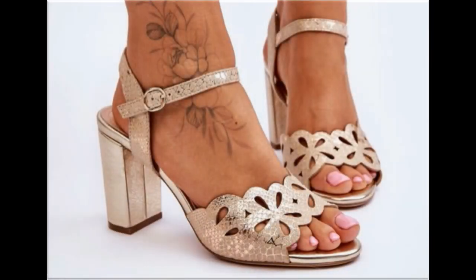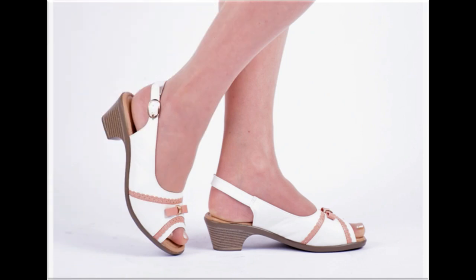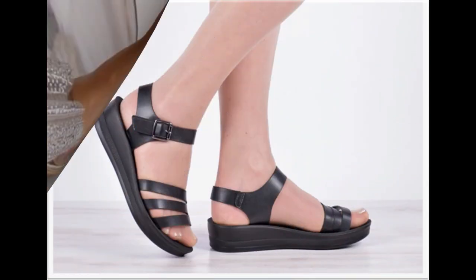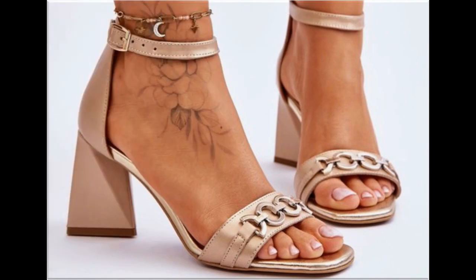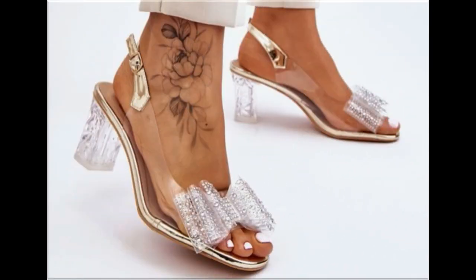Assalamu alaikum everyone, welcome back to my channel. Today in this video I am sharing beautiful, stunning, updated brand new designs of footwear — beautiful styles and latest collection. These all designs are introduced at this time, very soft and comfortable, and the colors are outstanding. It is a beautiful and eye-catching collection that you will love to see each and every pair.